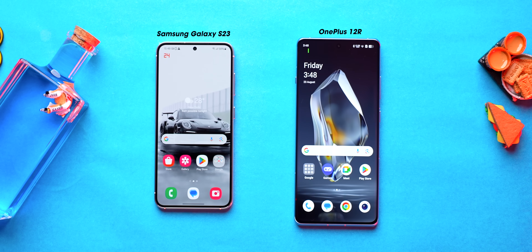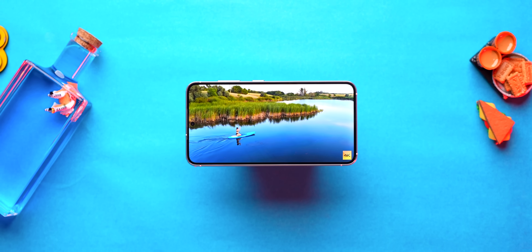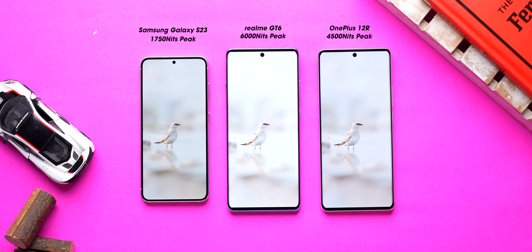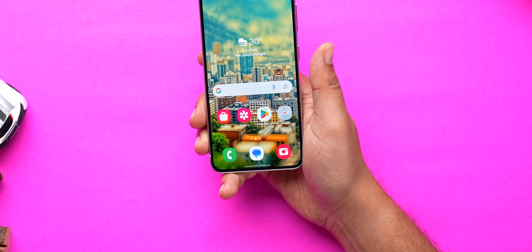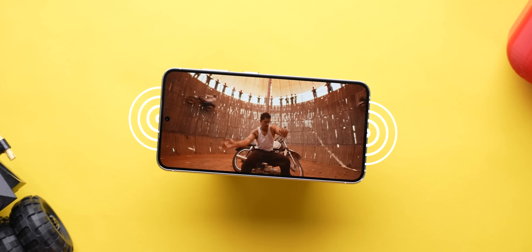Now let's talk about the display. It's not an LTPO panel and that stings a little, but it's still a very good screen — pretty sharp and bright. You get proper HDR support on all major apps, which isn't the case with most other phones. Even if you place it against any other phone with crazy peak brightness numbers, you won't feel much of a difference. You also get an ultrasonic fingerprint scanner that works quite well. The HDR content looks pretty good, stereo speakers are loud and clear with good separation. Overall, the display is pretty good and you won't miss out on anything substantial.